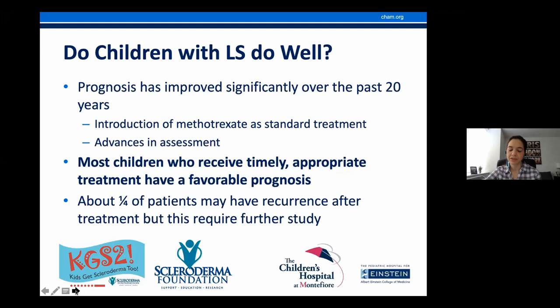I want to thank the Scleroderma Foundation for organizing this event, my pediatric rheumatologist colleagues, and most importantly my patients and families who always teach me about this disease and ways to help. With that, I will take questions.